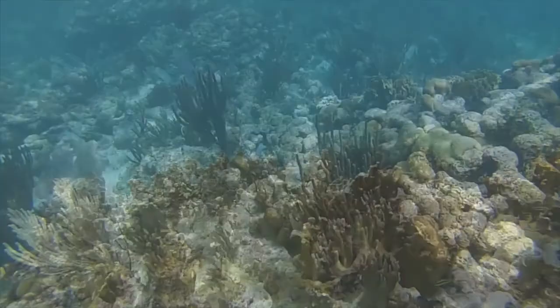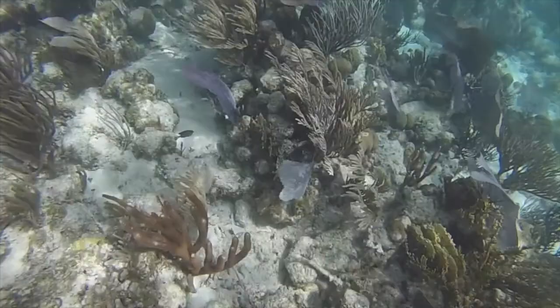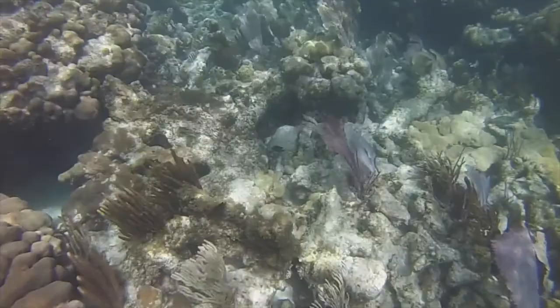Everything in this image that looks like a plant or a shrubbery is actually a colony of animals. We think of corals as colonial hard organisms, but all the swaying back and forth of the sea fans, the sea rods, and the sea plumes — those are also colonies of animals too. In fact, in an image like this, this ecosystem is showing us very little plants; almost everything is an animal.